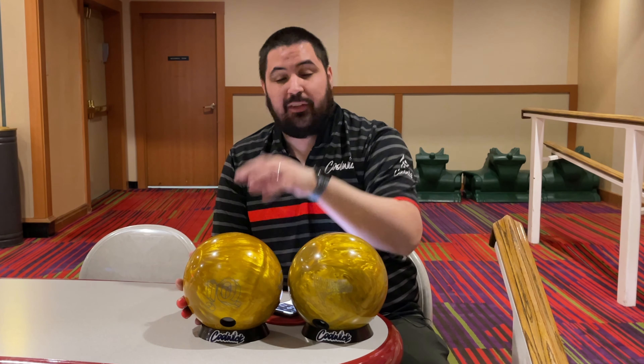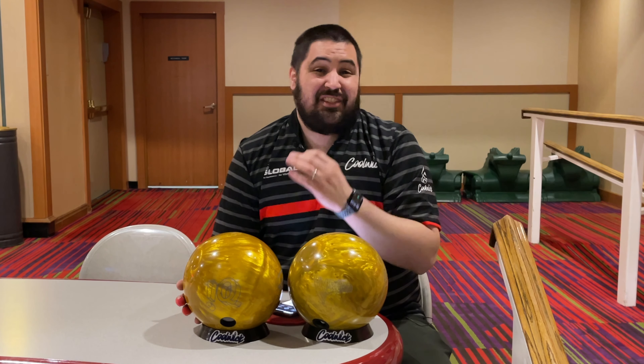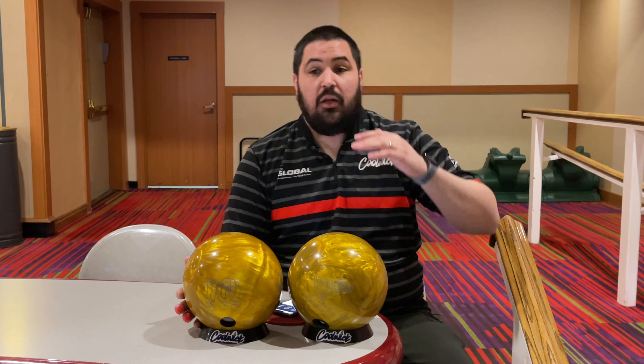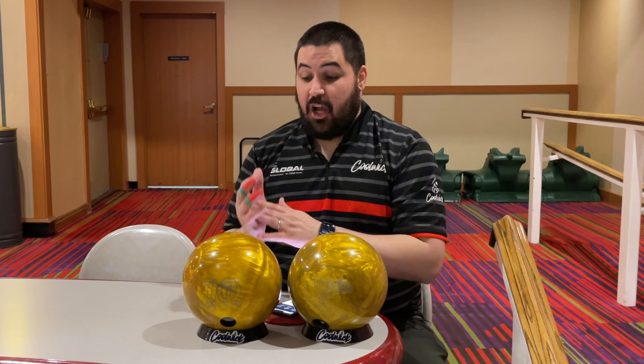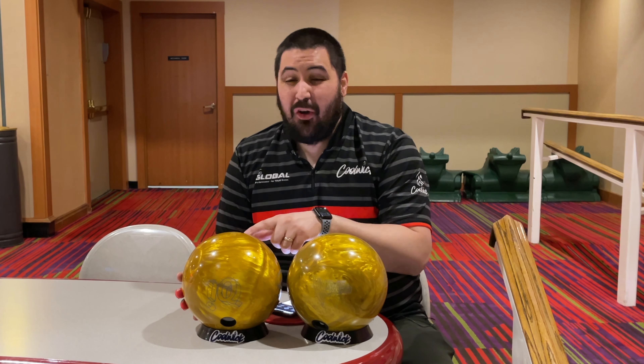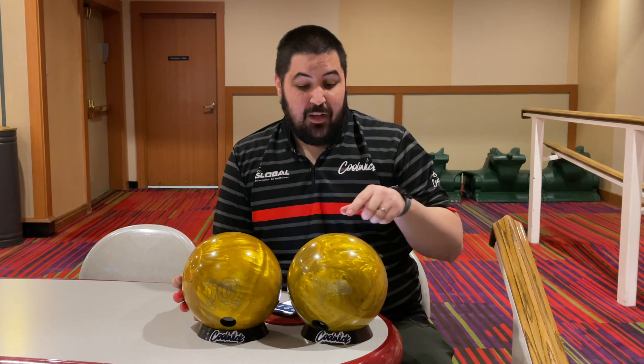Make sure to hit that like button, subscribe, and hit that notification bell. I have super high lofty goals for 2023 that again I cannot do without you guys. There's going to be a link in the description as always where you guys can order anything bowling related — it's one of the best ways to help support the channel. If you like this jersey or any of the jerseys in my videos, coolweek.com, code Anapolis10 will get you 10% off your entire order.